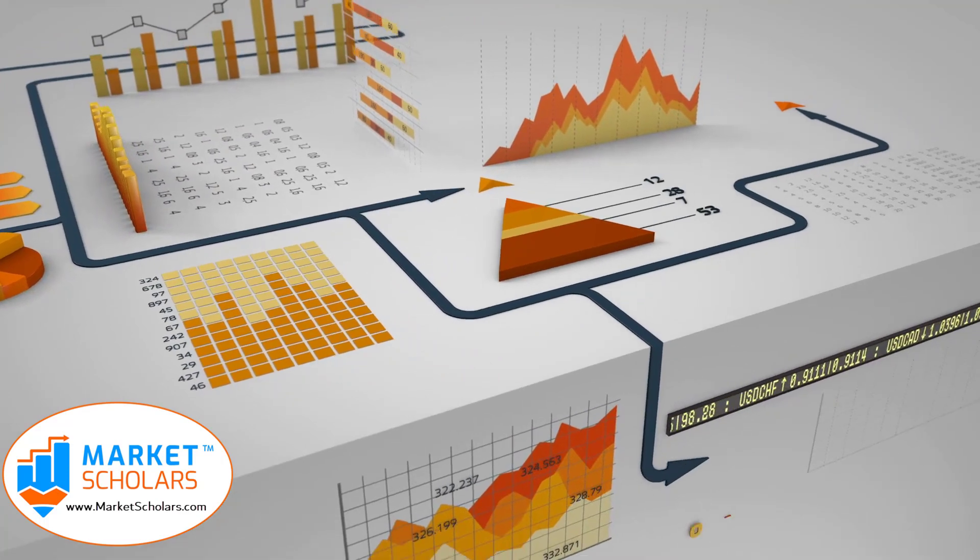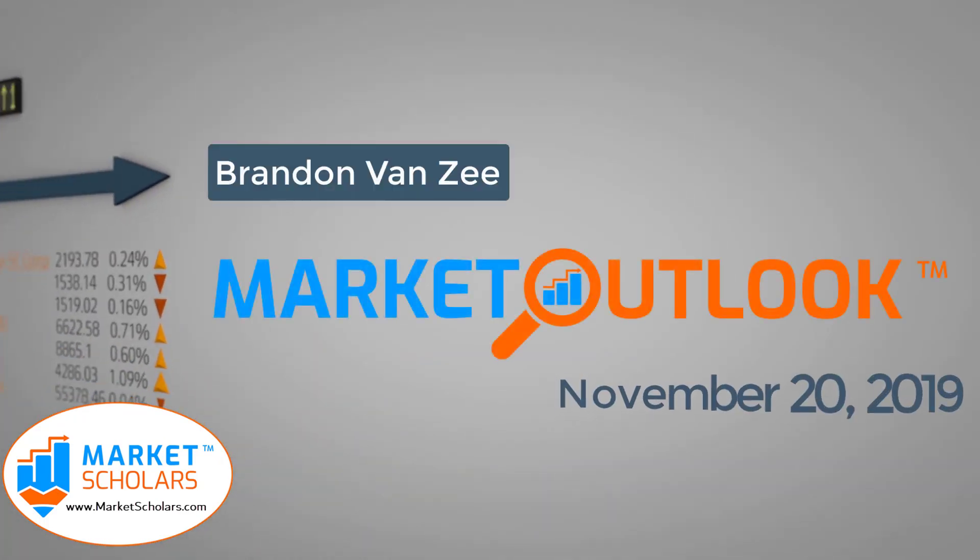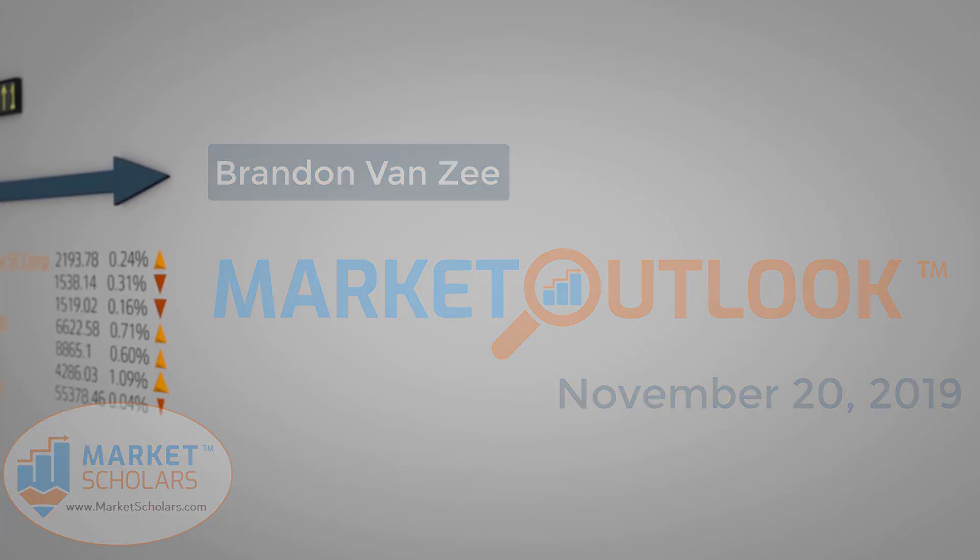Welcome to the Market Outlook video presented by Marketscholars.com. I'm your host, Brandon Van Zee. It's November 20th, 2019. First of all, if you're new, welcome aboard. Remember to go to YouTube and click subscribe. While you're over there, make sure you check out our description area where you can sign up for our email distribution list as well. We're also heavy users of Twitter. My handle is at BrandonVanZ.